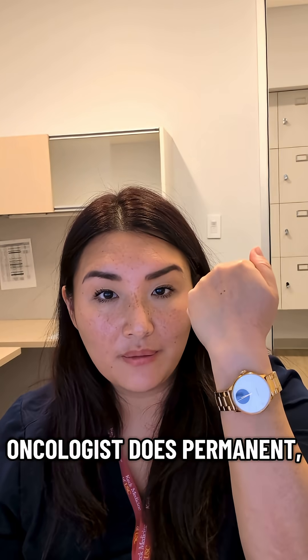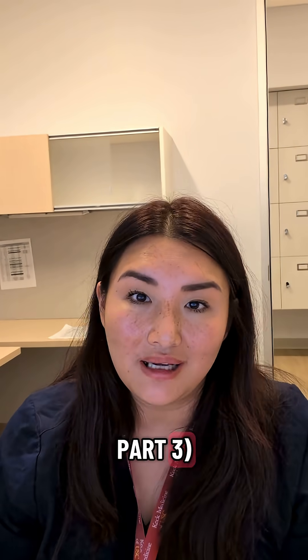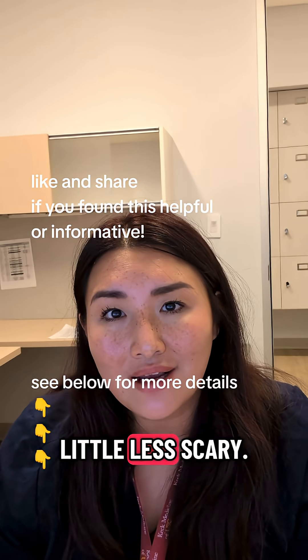Whether your radiation oncologist does permanent, temporary, or no tattoos — we'll talk about that in part three — I hope that this video makes the process a little less scary. Let's dive in.